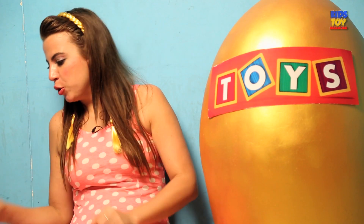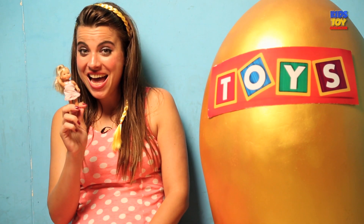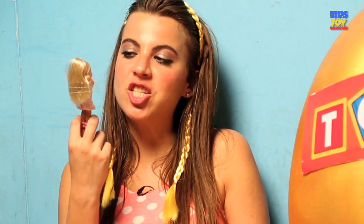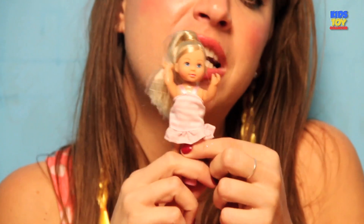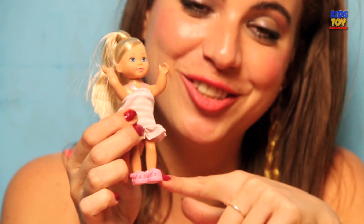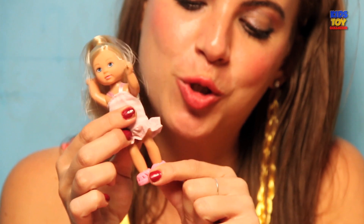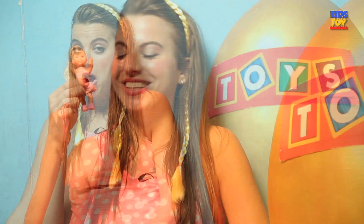Moving on to our next doll — this is Jenny. She's cool and very adorable. She's a really, really cutie. Look at her shoes, they're so cool. I used to have such shoes too when I was a kid. I really like that girl Jenny.